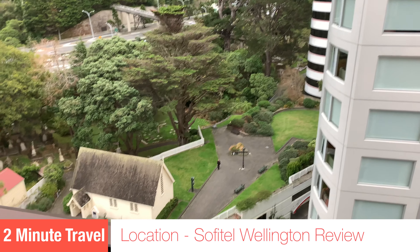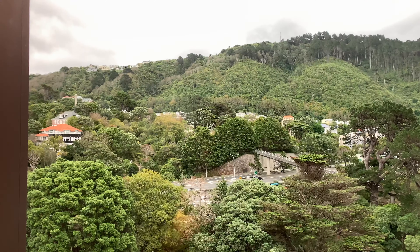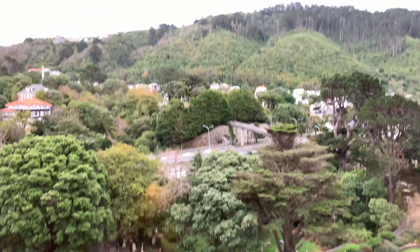The Sofitel Wellington is off Bolton Street, which is a side street off the terrace, pretty close to Parliament. Walking up the hill behind it is the Botanical Gardens, but it is a bit of a stroll to the rest of Wellington's attractions.